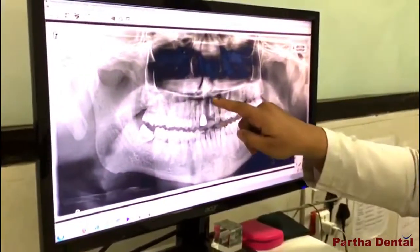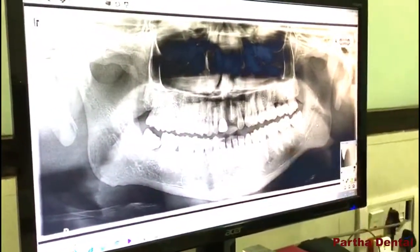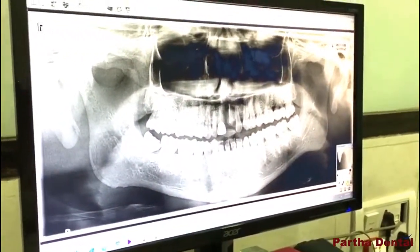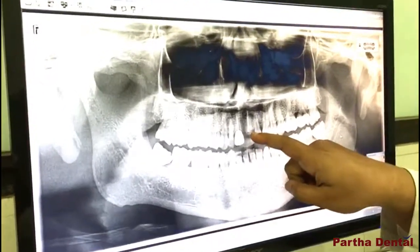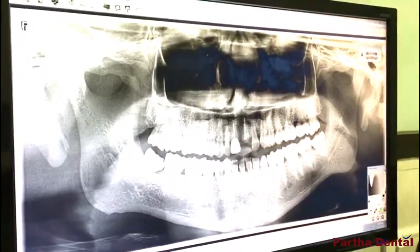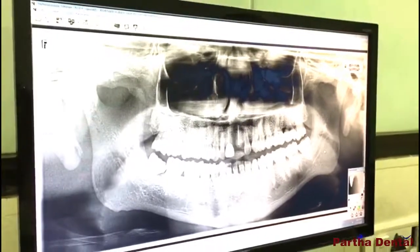You can just see here — this is a fractured upper front tooth, and this was RCT treated some 10 years ago. There was a fracture exactly at the neck area, that is at the CEJ level.